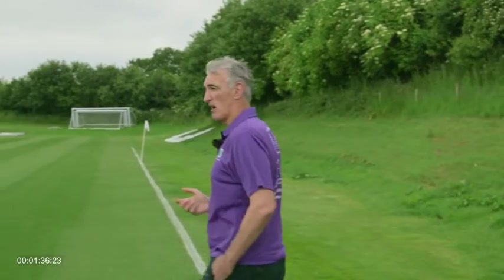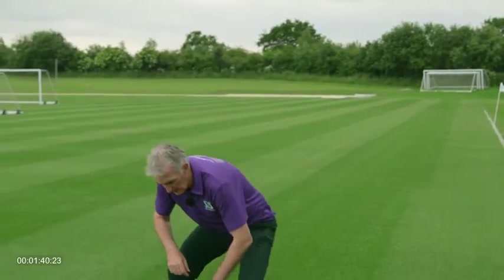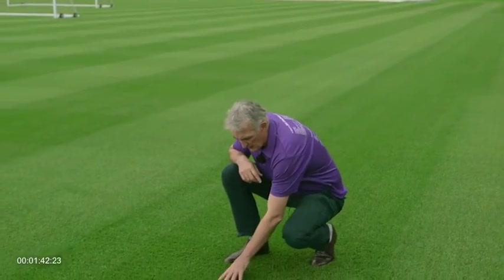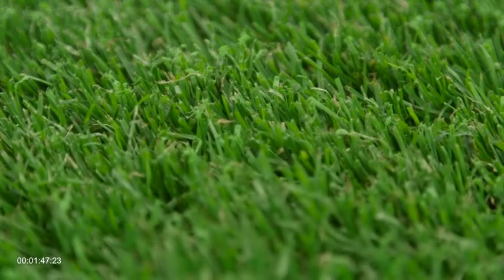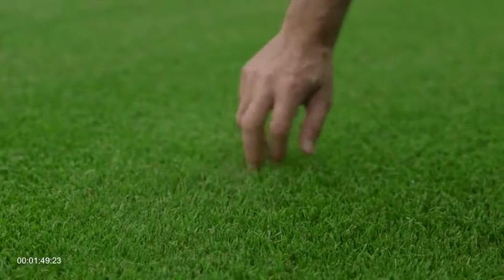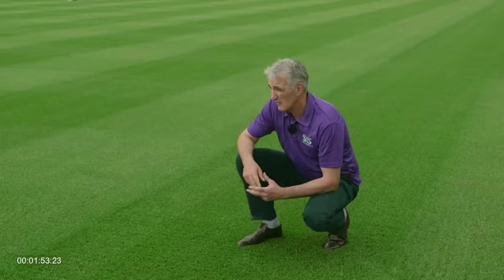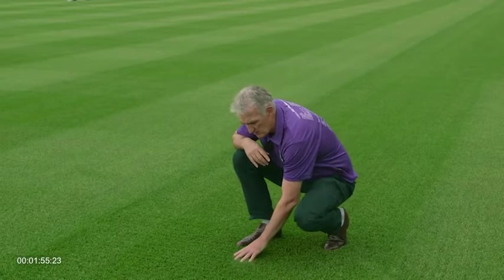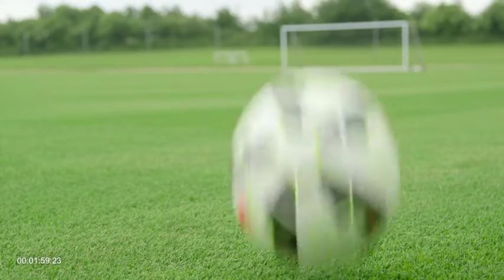Here at St George's Park, where we have installed the first Sysgrass pitch, you can see clearly that the fibres are combined really beautifully with the grass. This pitch was seeded seven weeks ago, and the last two weeks has had about 20 hours of play. And if you look around, there is no damage, there's no divoting, the grass is healthy, and we have a wonderful playing surface.